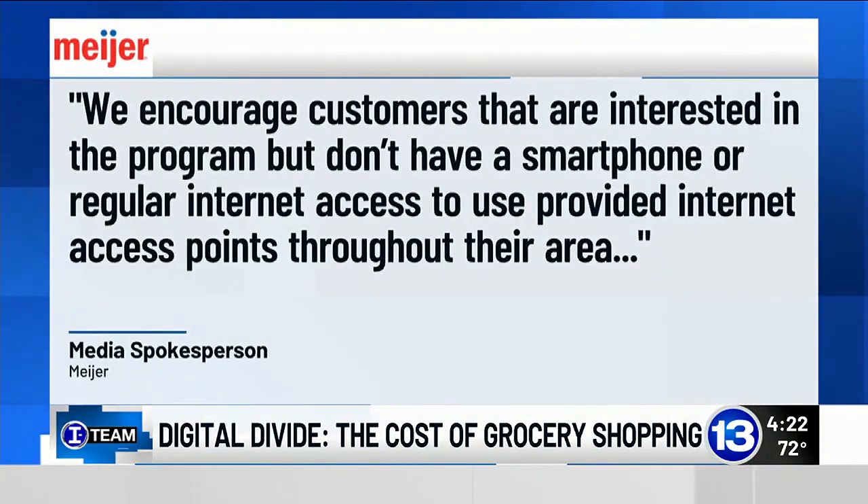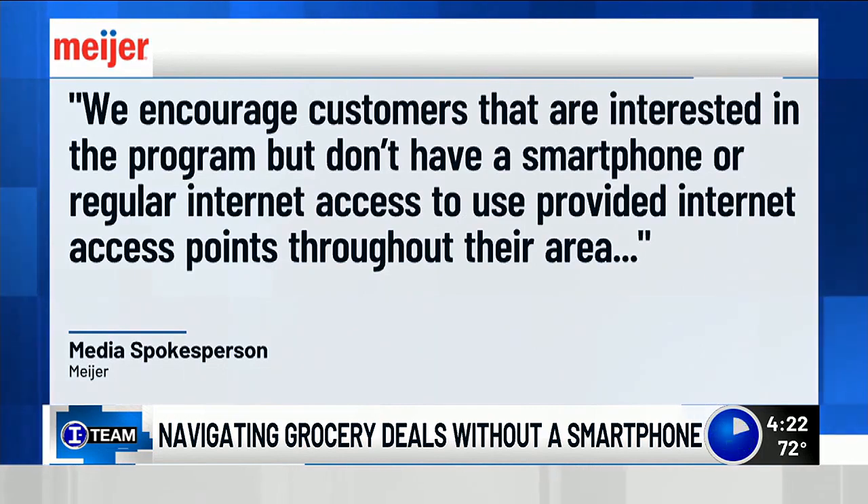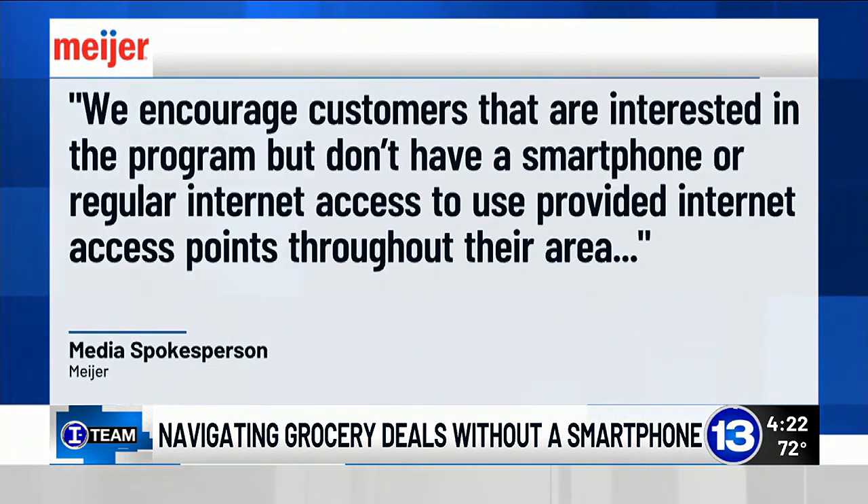A spokesperson telling the I-Team: we encourage customers that are interested in the program but don't have a smartphone or regular Internet access to use provided Internet access points throughout their area.